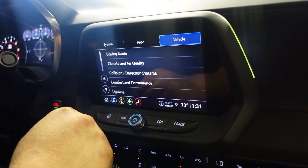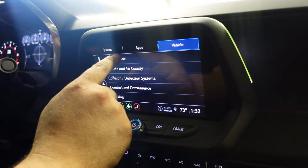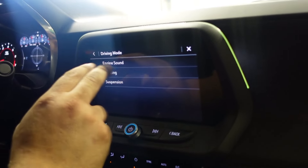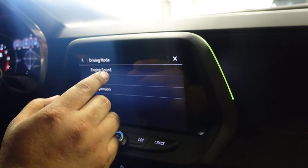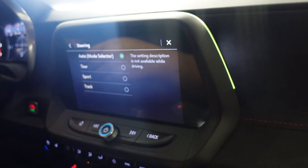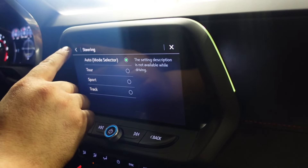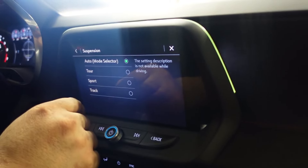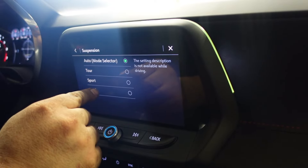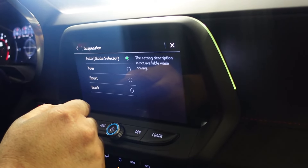Going into settings, you can click Vehicle then Driving Mode. From here you can adjust engine sound, adjustable exhaust, and adjustable steering — Tour, Sport, Track. It's electronic steering, so it's really about the feedback of the wheel. The suspension is also adjustable — Tour, Sport, Track — and it has magnetic suspension, which makes it adjustable on the fly.